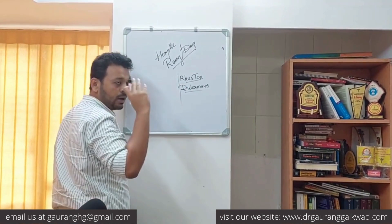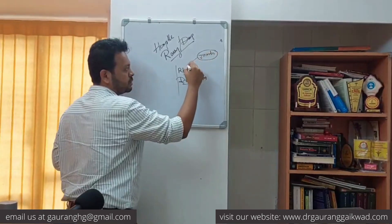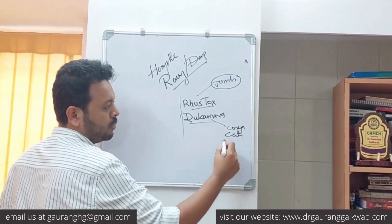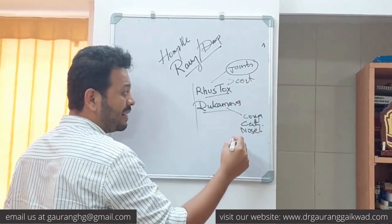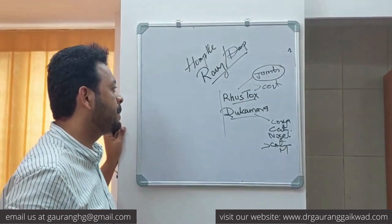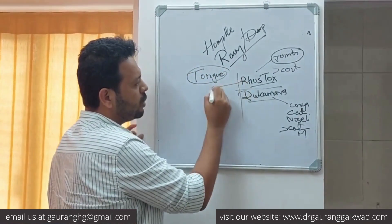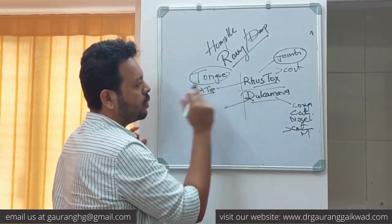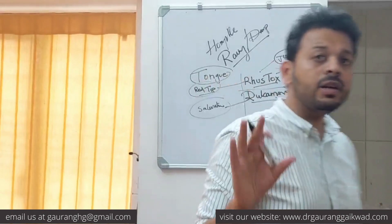It's very simple: as soon as the rain comes, if the first symptom is joint pains, Rhus Tox is more indicated. If the first symptom is coryza, catarrh, or nose block, it's Dulcamara. Remember, Rhus Tox is better by continued motion, but Dulcamara is also better by continued motion. To differentiate, look at the tongue — the tongue of Rhus Tox has a typical triangular red tip.